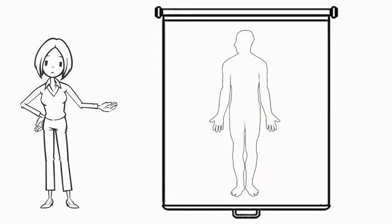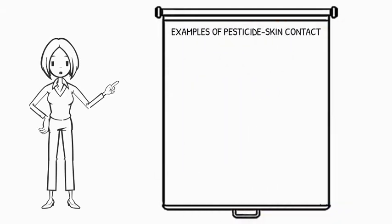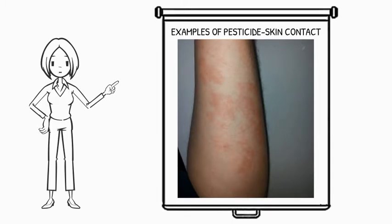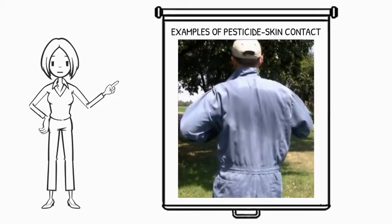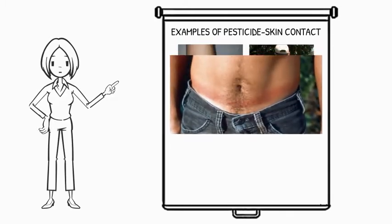Pesticides can enter the body through the skin, eyes, nose, and mouth. Skin contact is the most frequent route of pesticide exposure. Pesticides that spill or splash can get on skin, especially when not wearing the appropriate PPE. If work clothes are worn multiple times without washing them, pesticide residues left on them can contact the skin.